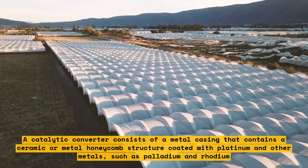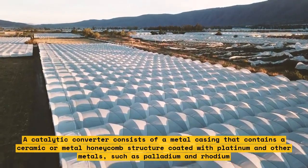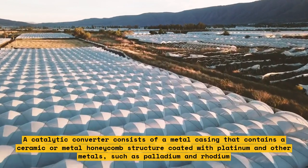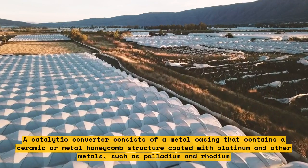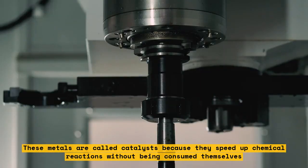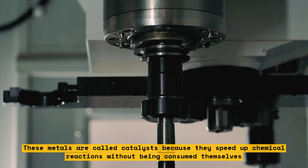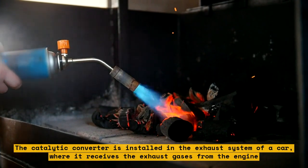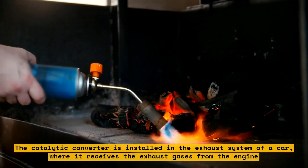A catalytic converter consists of a metal casing that contains a ceramic or metal honeycomb structure coated with platinum and other metals, such as palladium and rhodium. These metals are called catalysts because they speed up chemical reactions without being consumed themselves. The catalytic converter is installed in the exhaust system of a car, where it receives the exhaust gases from the engine.